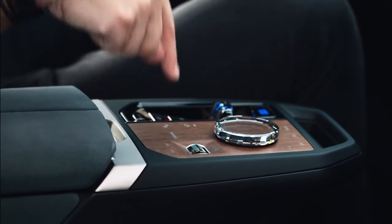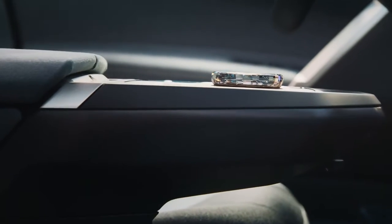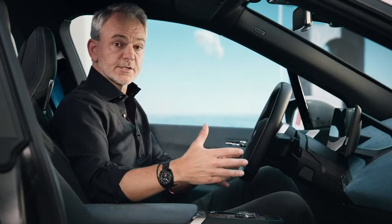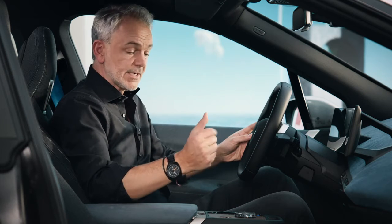This wooden surface, for example, is not just a beautiful surface — it also incorporates some microswitches. And this glass object is not just a decorative element: it is our iDrive controller, and it also holds touch functionality. So there are functions that don't immediately meet the eye.